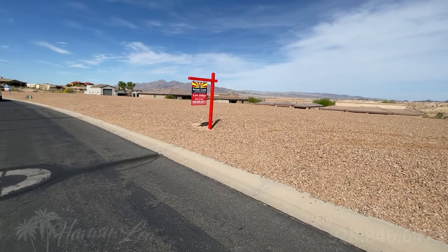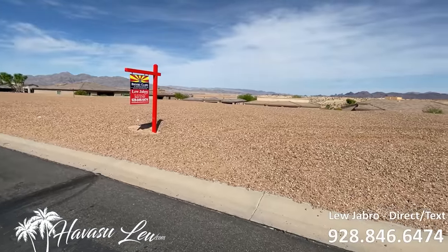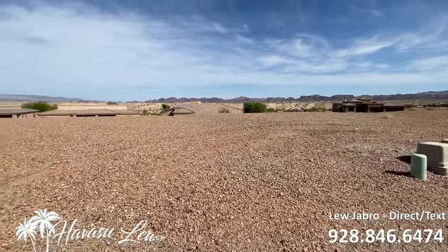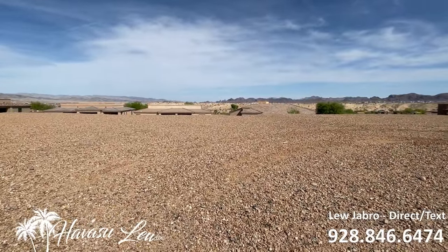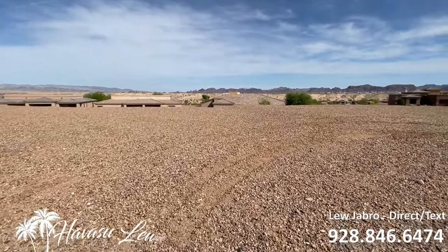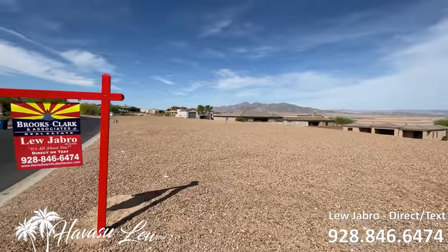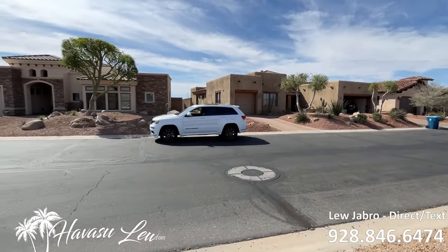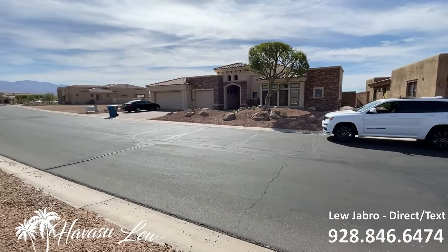All right guys, we're out here at 1835 East Tradition Lane out here in the beautiful Refuge Golf Course area. This is a pretty big lot — it's just over a quarter acre. It has 83 feet of frontage, so you could put a nice custom RV garage home on this lot.